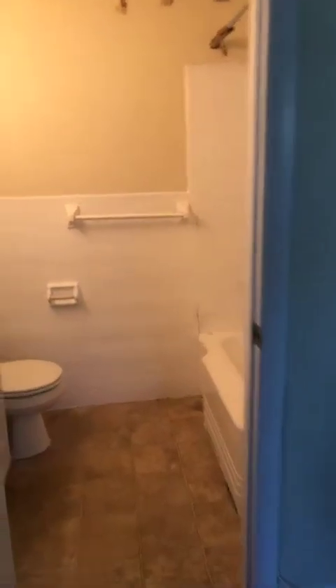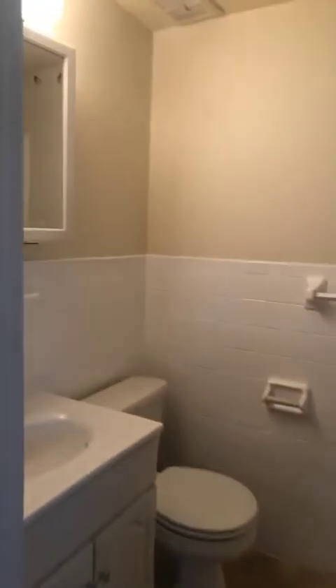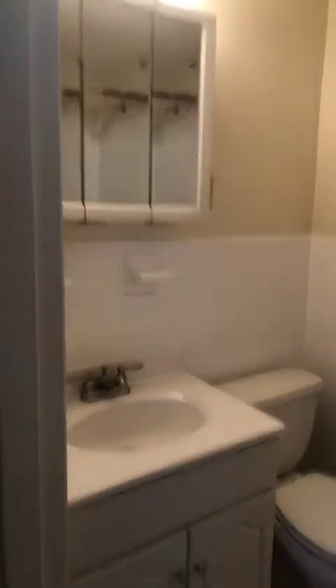Here is the bathroom — we had it all glazed in white. Still got some of the paper on it from the glaze, but everything is done in white. And then back to the bedroom here.